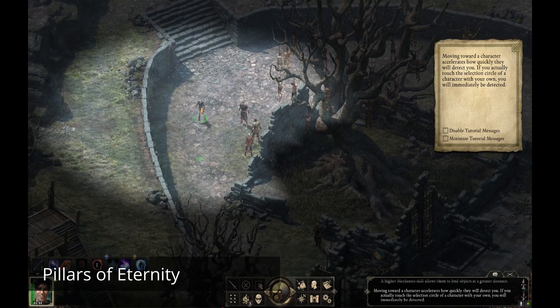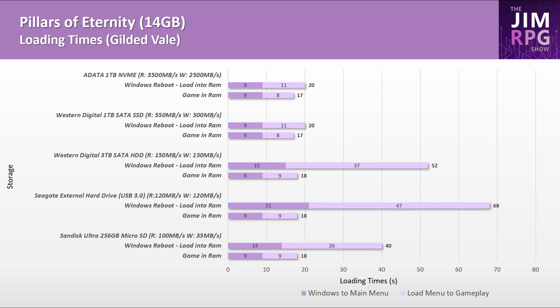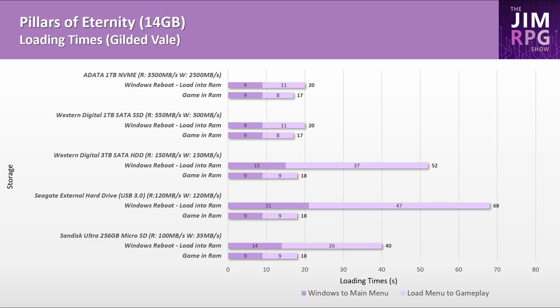Pillars of Eternity is an older, less demanding last-generation game, and SSDs help improve load times here. On eMMC storage, I'd expect load times of about 30 seconds, which seems pretty reasonable.